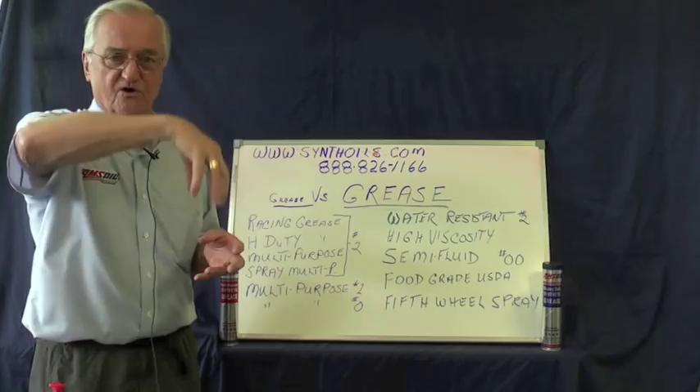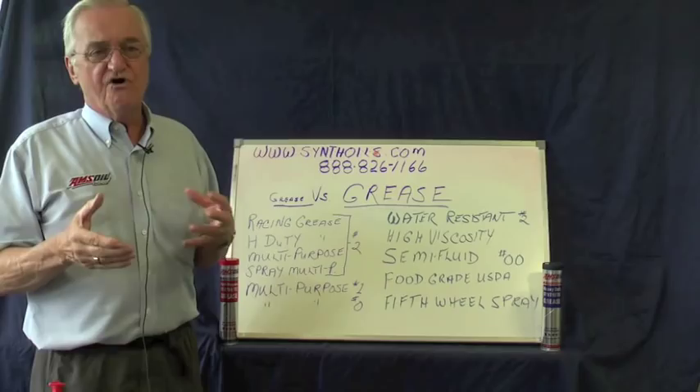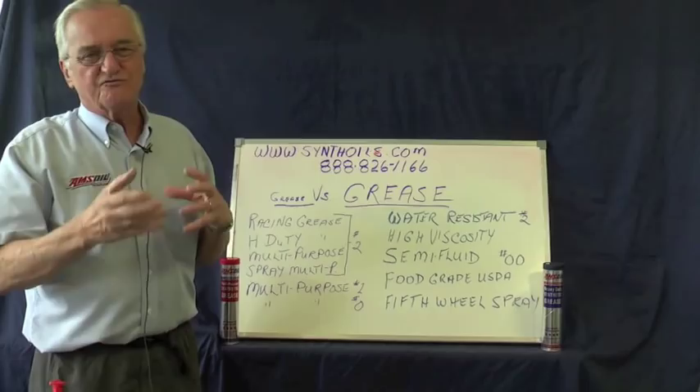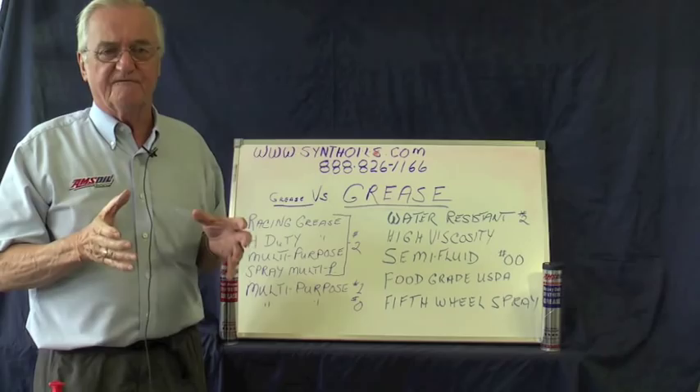I had a logger, for example, who had a knuckle boom loader — the hydraulic arm that loads logs on the trucks. He was greasing every day and twice a day in warm weather, then went to once a week. Normally in that piece of equipment, the knuckles on that arm, after a year to a year and a half, start to get loose and develop some slop. Three years later, those knuckles were just as tight as the day he bought it.